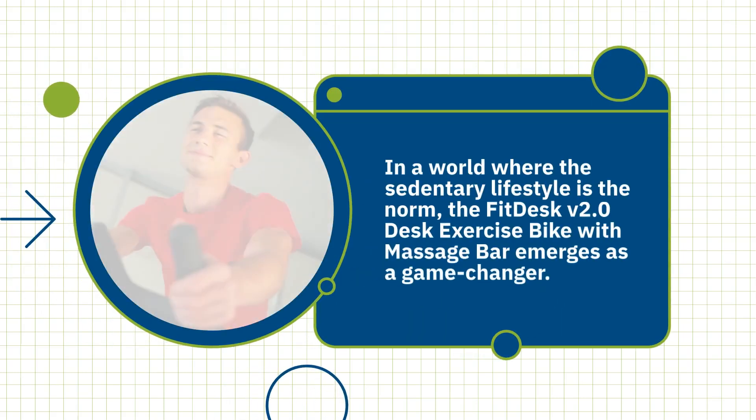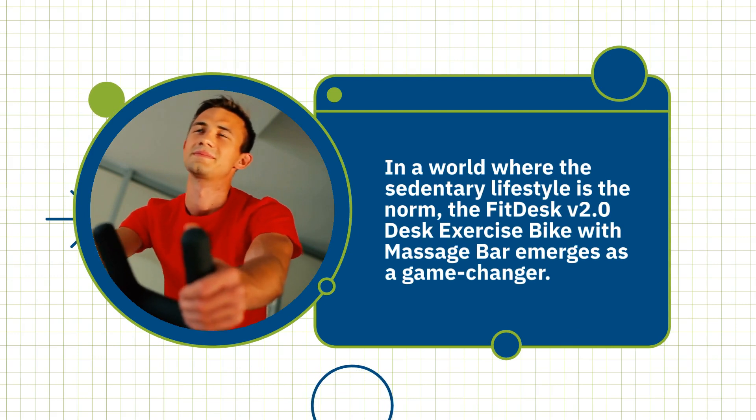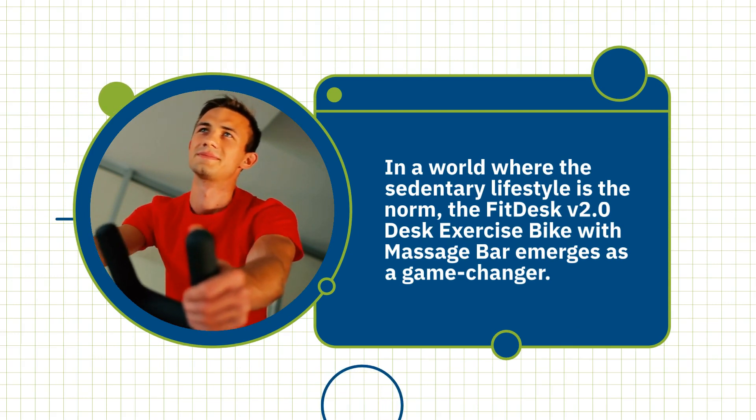In a world where the sedentary lifestyle is the norm, the FitDesk V2.0 desk exercise bike with massage bar emerges as a game changer. It's not just about staying fit — it's about integrating wellness into your workday seamlessly.